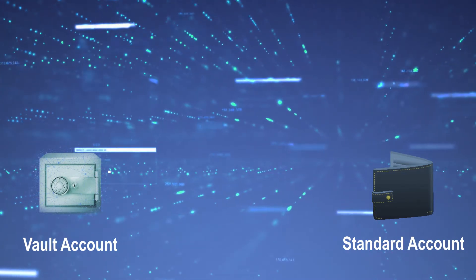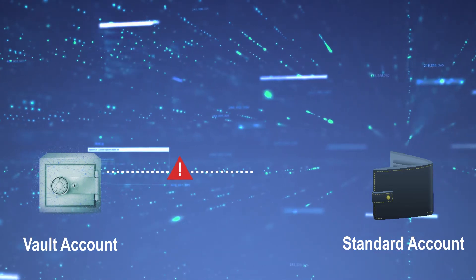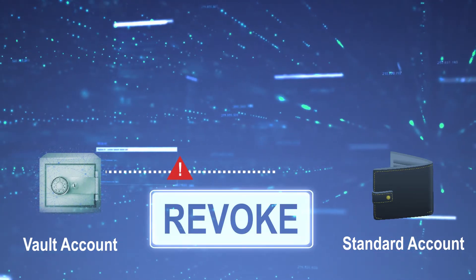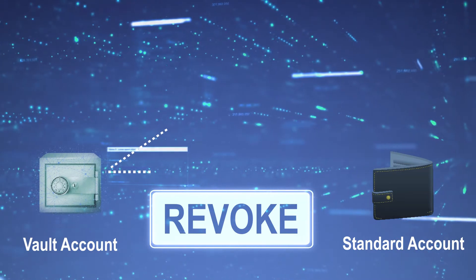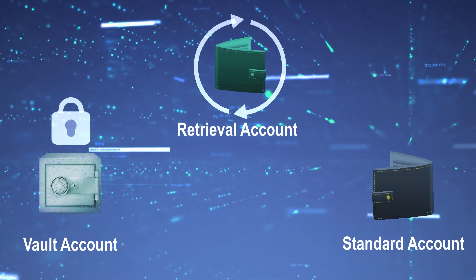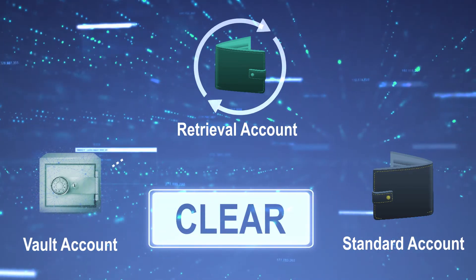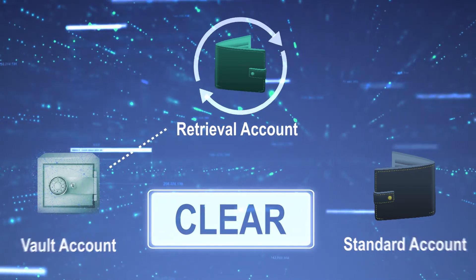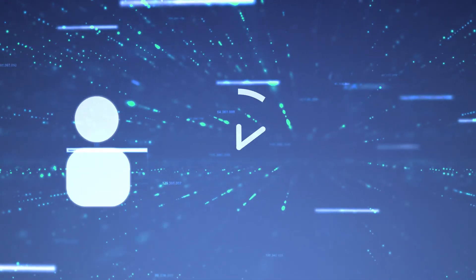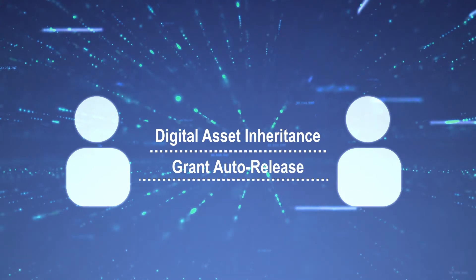The standard account can be topped up from the vault. If something goes wrong during the delay period, a revoke request can be initiated and your transaction will be sent to the retrieval account. If locked out of your vault, your assets are safe thanks to the clearing mechanism and are then transferred to the retrieval account. By releasing digital assets at a predetermined time to a beneficiary, inheritances and grant releases can be streamlined.